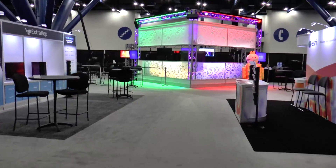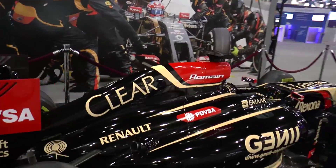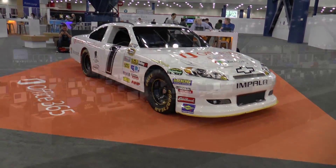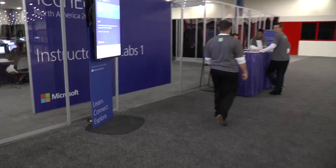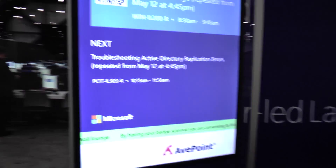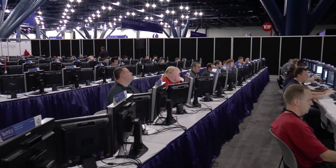We will take the tour throughout the Expo area before they even open. Here is Channel 9's studio. Here is a very nice car. Here is another very nice car. Now we are entering the hands-on lab area. And shortly we will arrive at the instructor-led labs for creating a reference image. Here we have Hunter and Michael, and here we had Alex on stage doing the presentation.